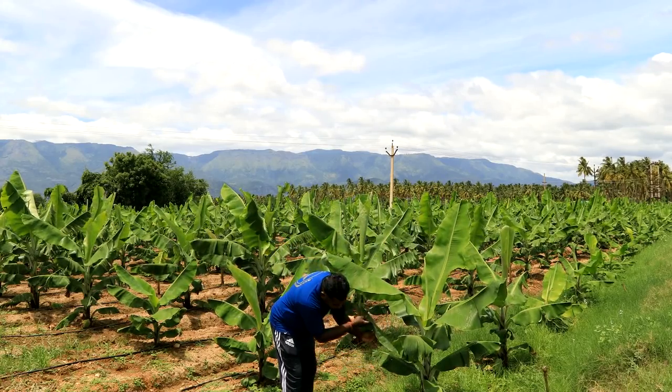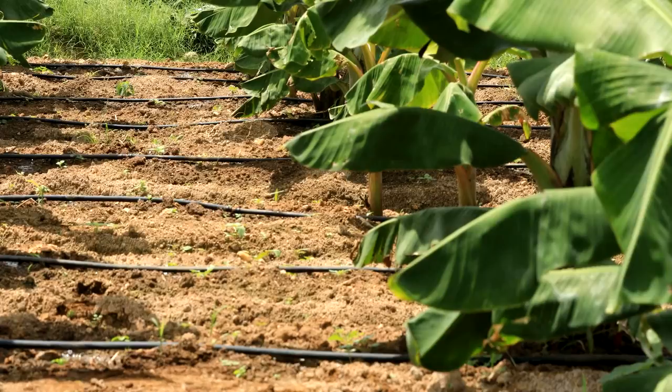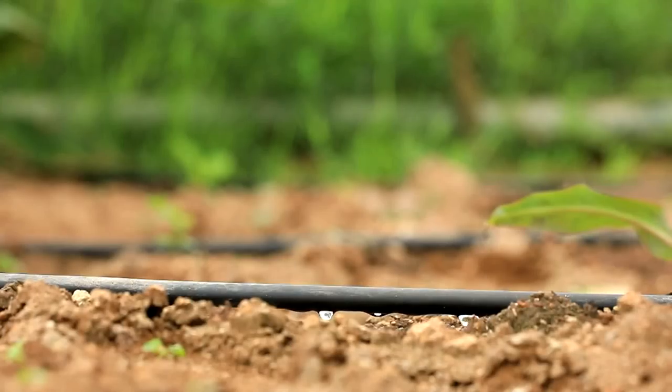At Bell Farms each plant is monitored periodically and are watered with drip irrigation method.